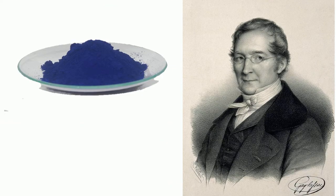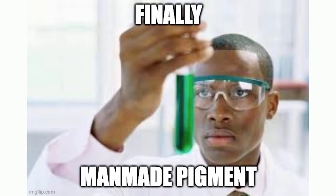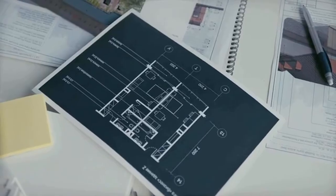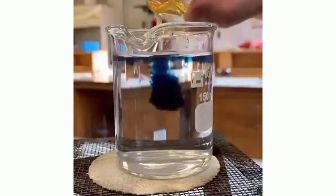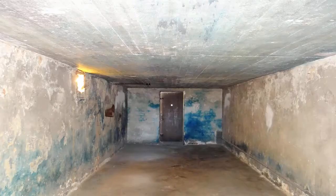This is because hydrogen cyanide was first discovered from a blue pigment called Prussian blue — the first man-made pigment, commonly used in paints and inks. In fact, the color in blueprints was originally from Prussian blue. It's the same blue color you see on the walls of gas chambers, because when the hydrogen cyanide gas reacted with the iron in the walls, it created Prussian blue.